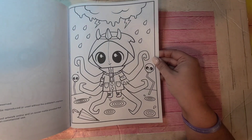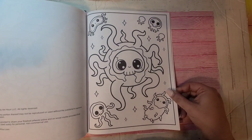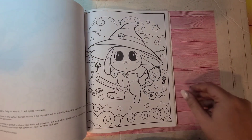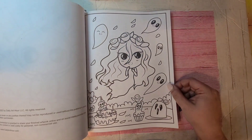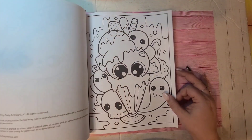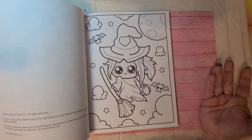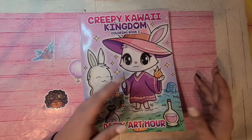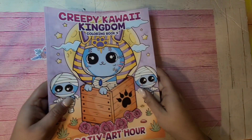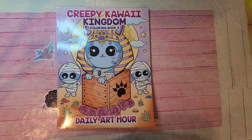This one is coloring book two by Daily Art Hour. Like I said, they have compilation books of all their series books, so if you don't want six different books on your shelf you can buy one big thick book, or you can do the PDF version. Coloring book two, Creepy Kawaii Kingdom. This is the fourth one — I don't know where book three is, it's somewhere in my pile.